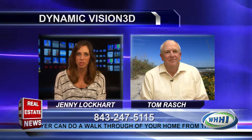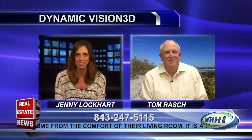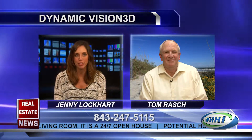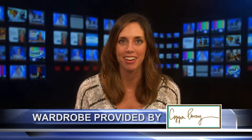That's amazing. This is an incredible technology. And if you want more, obviously your contact information is on the screen. Thank you so much, Tom. It's been a pleasure having you today and sharing this with us. Thanks, Jenny. It's been great to be here. And thank you for watching. I'm Jenny Lockhart. Join us next time for Your Real Estate News.